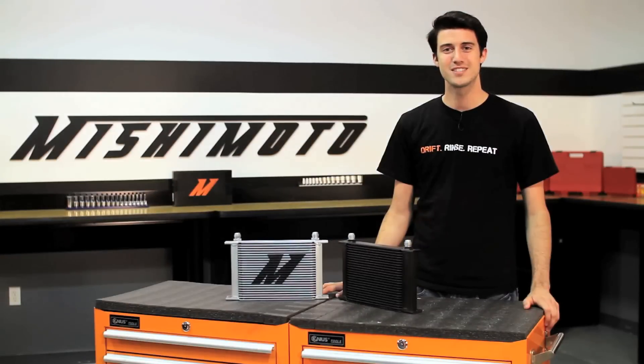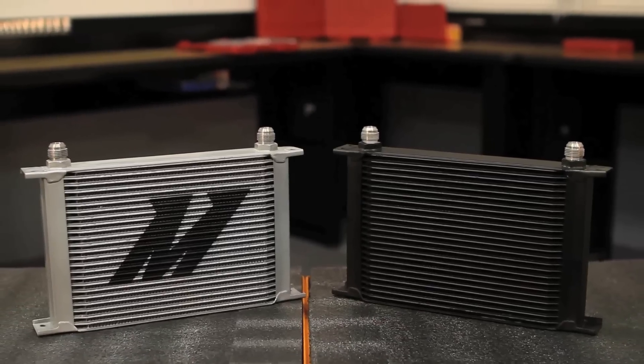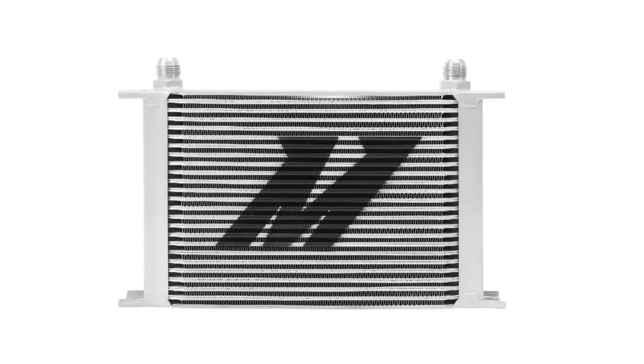And like all Mishimoto products, this 25-row oil cooler comes backed by our lifetime warranty you know you can trust. If you want the best in cooling power, you want the Mishimoto 25-row oil cooler.